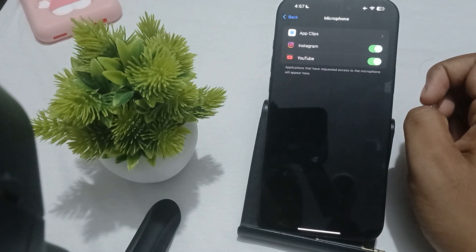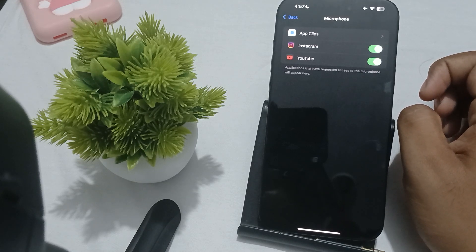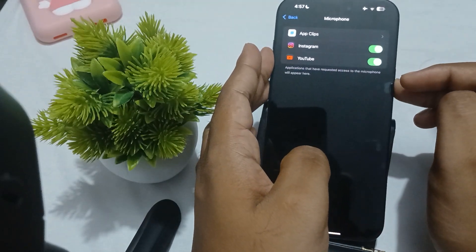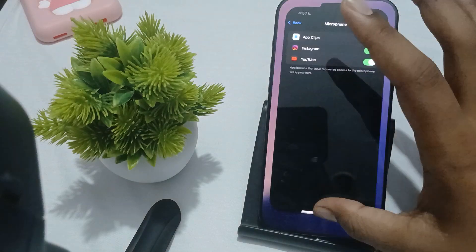Another thing you can try is to restart your phone. To restart, press and hold both buttons simultaneously for a long time and your phone will restart.